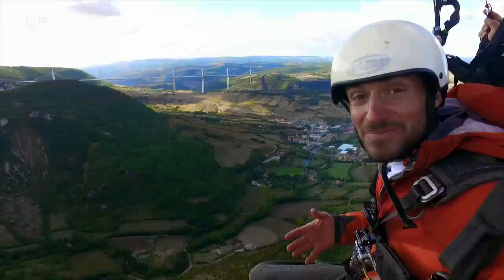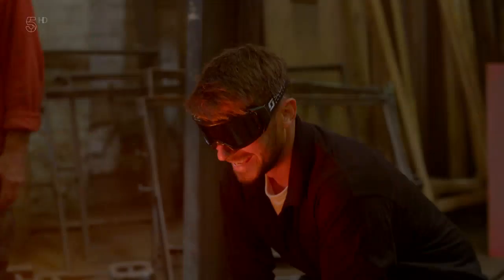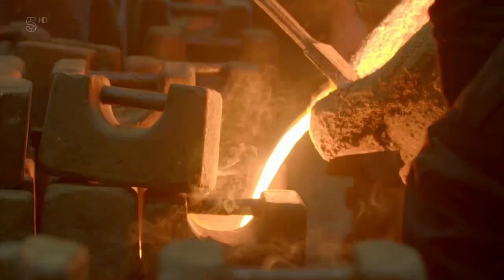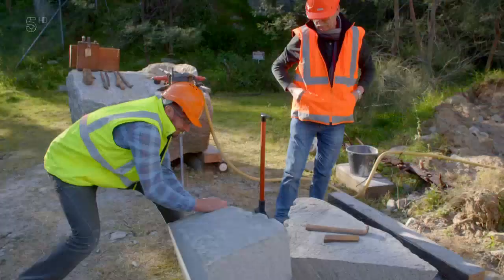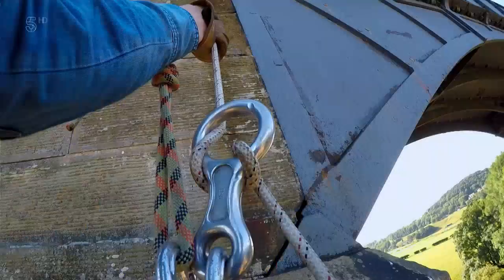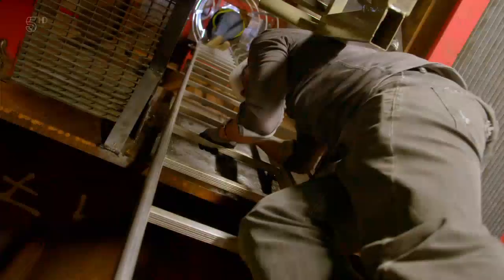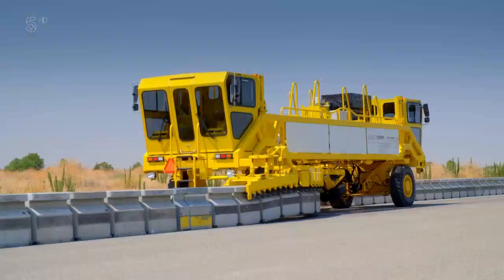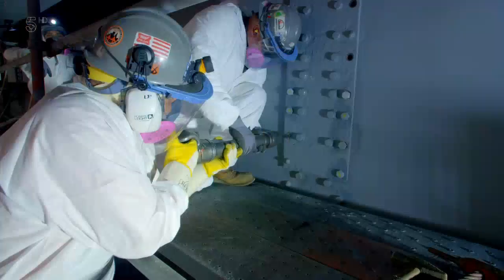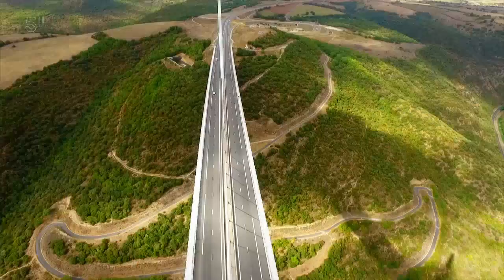I'm Rob Bell, an engineer, and I'm on a global adventure to discover how and why these magnificent structures were built, and to learn about the sweat and the sacrifice that went into their construction. I'm going to take you closer than ever before — this is magnificent — inspect them from every conceivable angle, and meet the men and women who keep them working round the clock, no matter what. These are the world's greatest bridges.